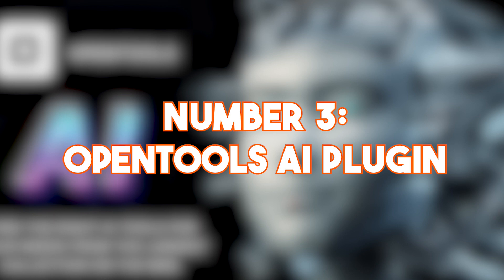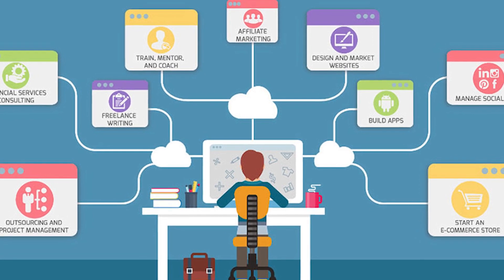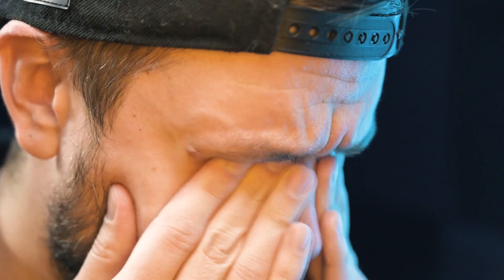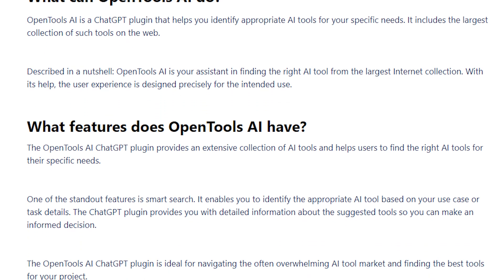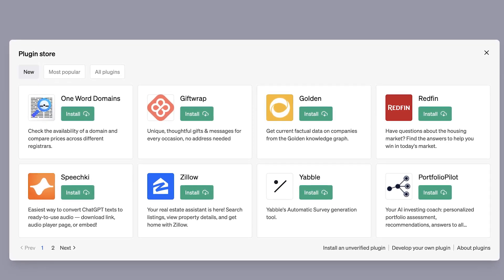Number 3: OpenTools AI Plugin. This plugin is a game changer when it comes to finding the AI tools you need quickly and easily. It's like a treasure trove of AI resources — from machine learning frameworks to natural language processing libraries and even computer vision software. It saves time by automating the search process, delivers accuracy by giving you a list of the most relevant tools tailored to your specific search criteria, and improves efficiency by serving as one central location to access all the tools you need.